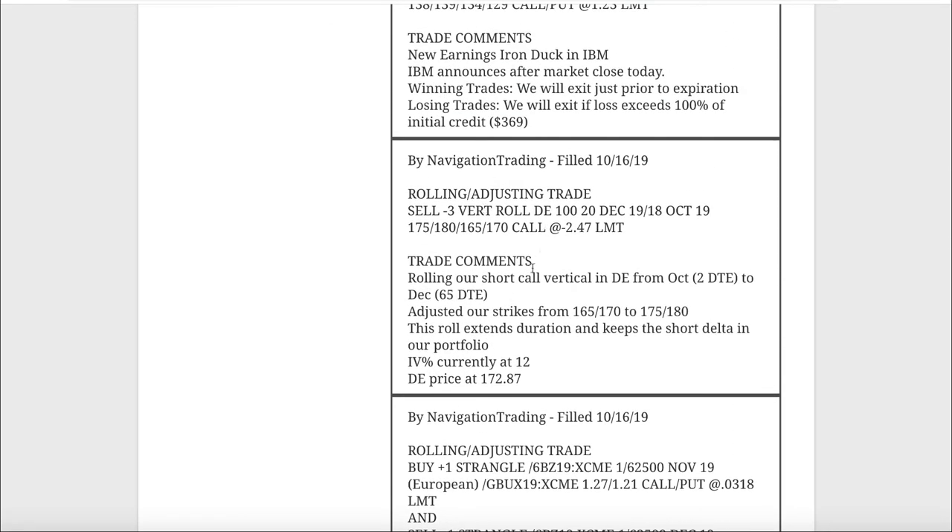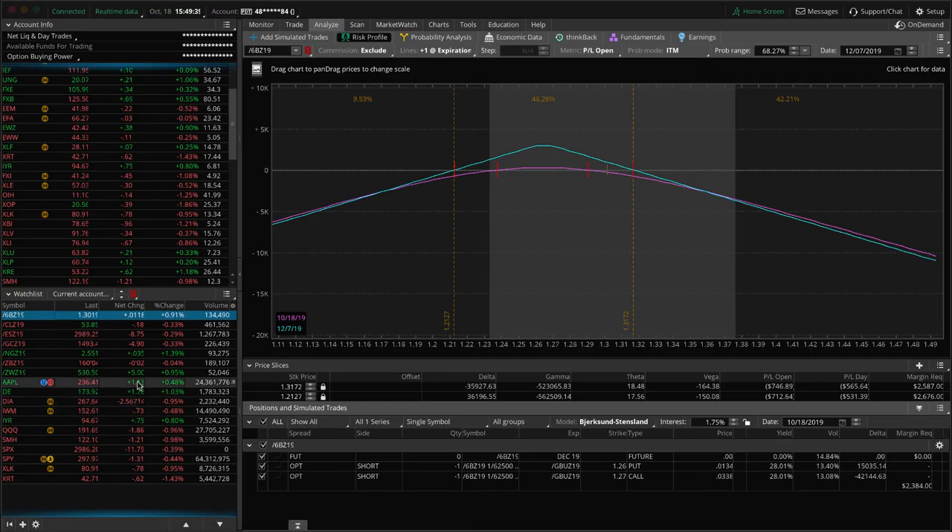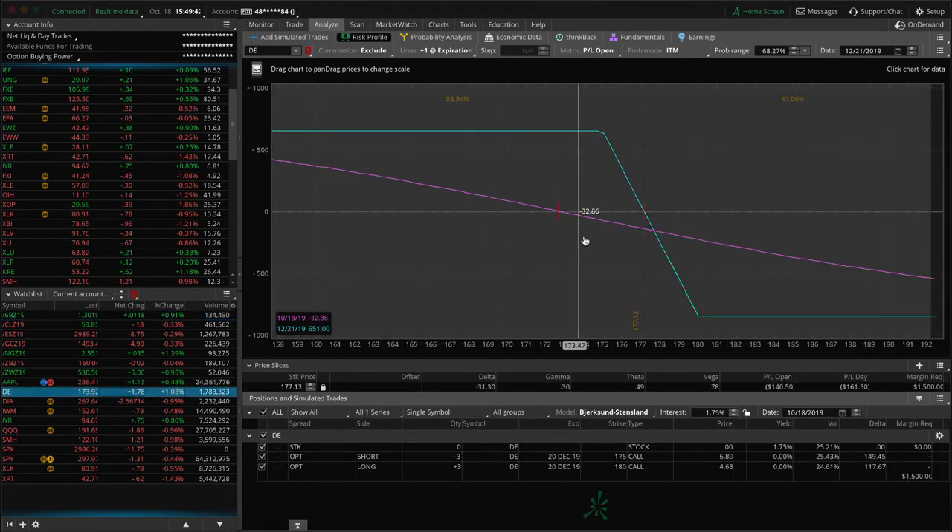Next was a rolling/adjusting trade in DE. We rolled our short call vertical in DE - we were in October with just two days left, so we rolled all the way out to December with 65 days to expiration, skipping over November. We typically like to stay in the 30-60 DTE range, but with a defined-risk directional play we're okay going a bit further out. We're keeping this on for some short delta exposure in our portfolio.